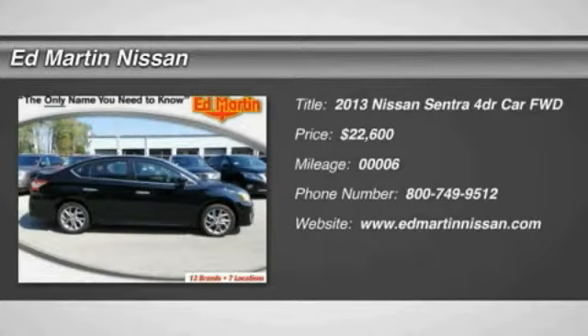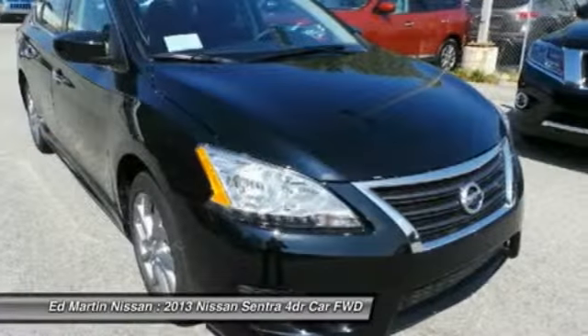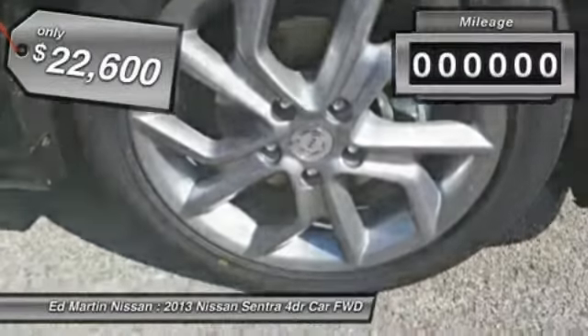The 2013 Sentra. With its spacious and versatile interior and stellar 34 miles per gallon fuel efficiency, the Nissan Sentra is the obvious choice for anyone who wants to enjoy a stylish and comfortable ride, priced below $25,000.